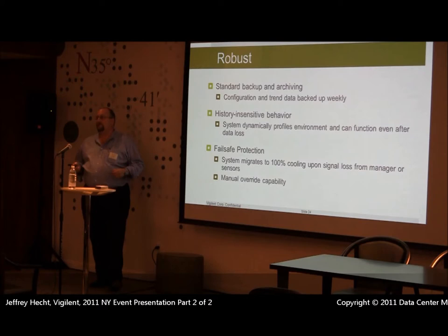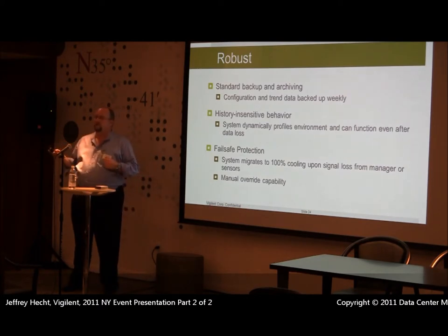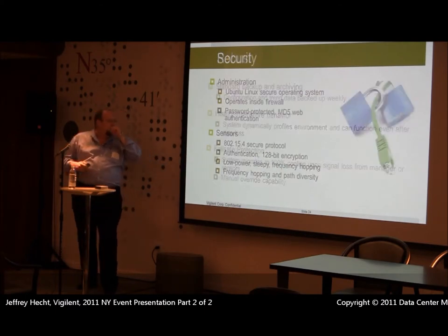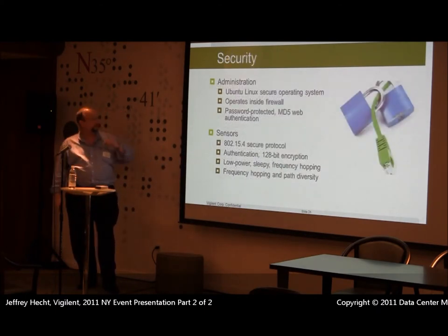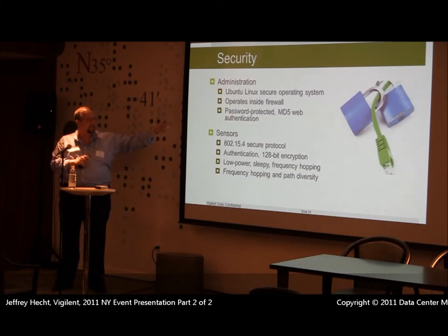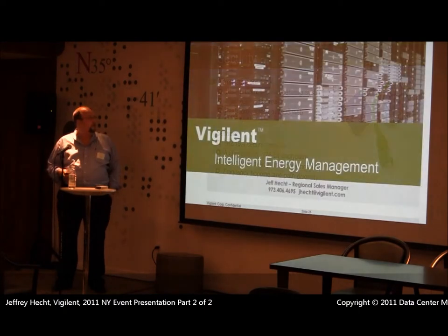We have 100% fail-safe protection. We operate off a heartbeat system — if we lose heartbeat with any portion of the system, that portion comes fully on. So the worst case is you wind up where you are today with all your CRACs running until we get it repaired. Everything is highly secure, sits behind your firewall, and we're using Linux. All of our sensors are highly secure so there's no way for anyone to get into our network.